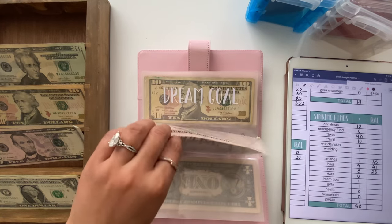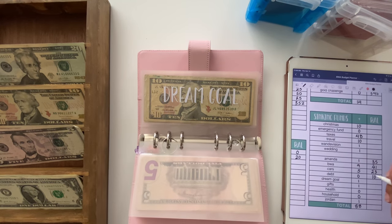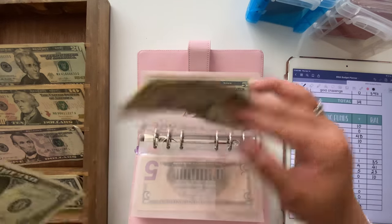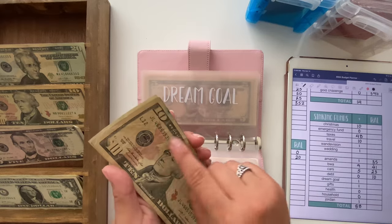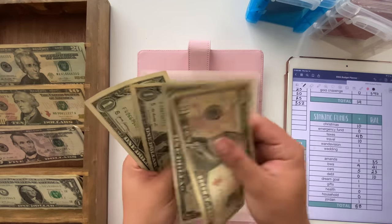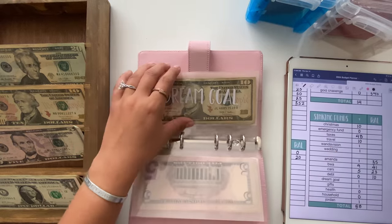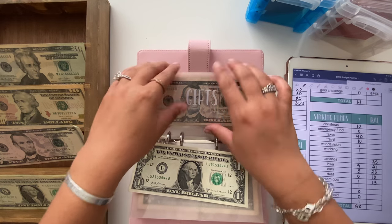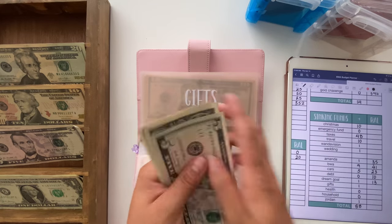Debt is going to be getting skipped unfortunately, but it does have $10 in there. Dream Goal is going to get $1, bringing it to $13. I forgot to bring the tracker again, but they're the size of a dollar bill with little clouds you can color in — available on my Etsy. Then Gifts is also getting $1, bringing it to $7.